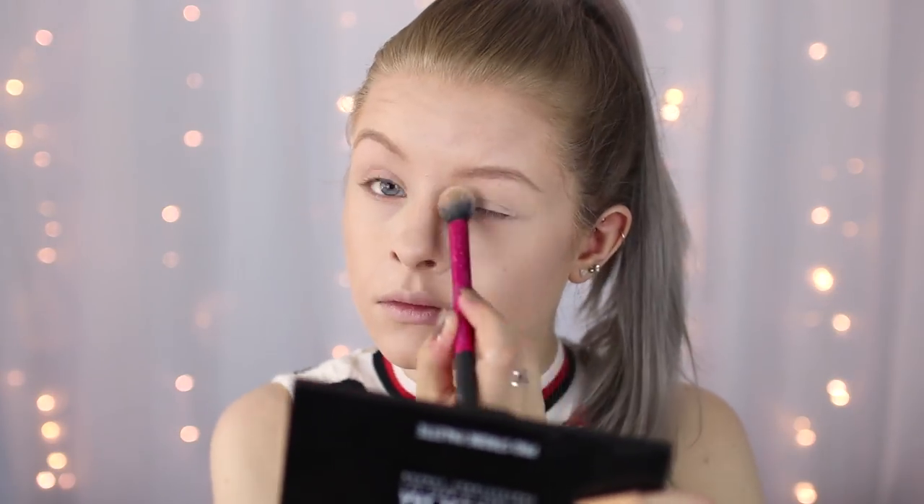The next stage is powder. I'm using my RCMA no color powder and I'm going to set all of that makeup. I've literally just done a big swirl in my powder and flicked it all over my pajama bottoms — yes, I'm filming in pajama bottoms.